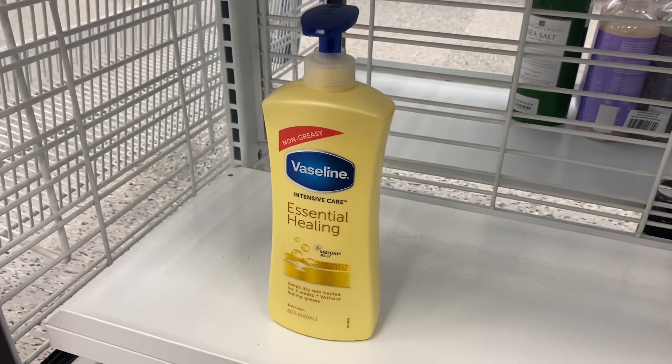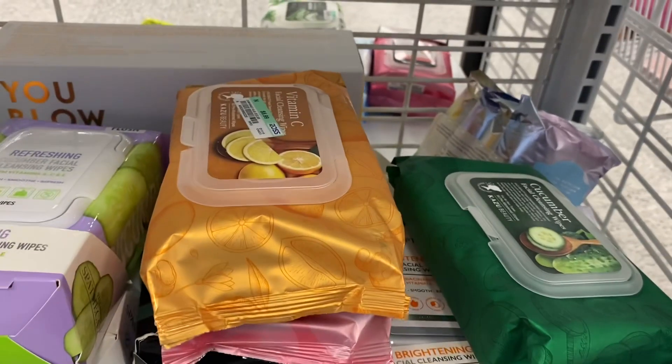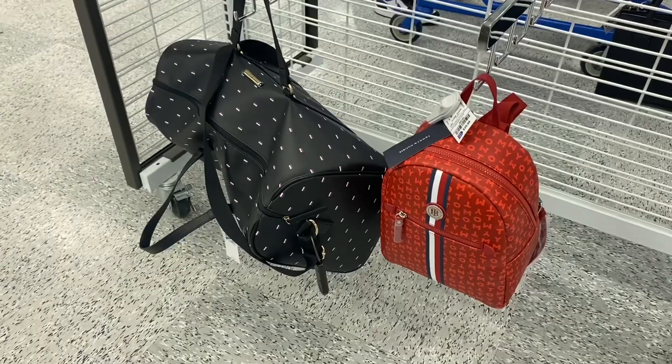Every time I come they always have something different. Right now they have Vaseline, which they never usually carry at my store, for $6.99. They always have a great selection of makeup wipes at $3.99 and $4.99 — they have some new ones like cucumber, and they have a lot.